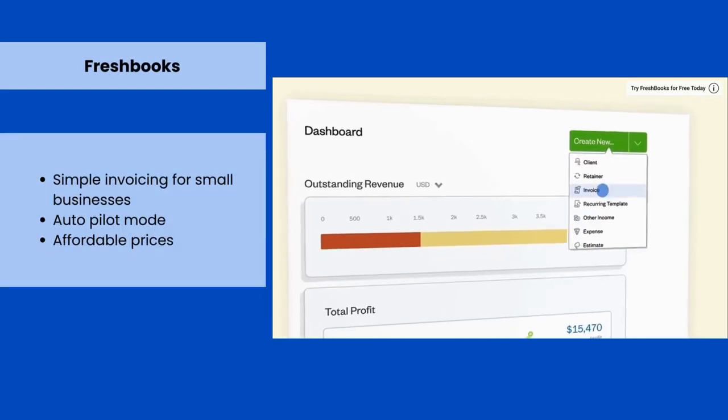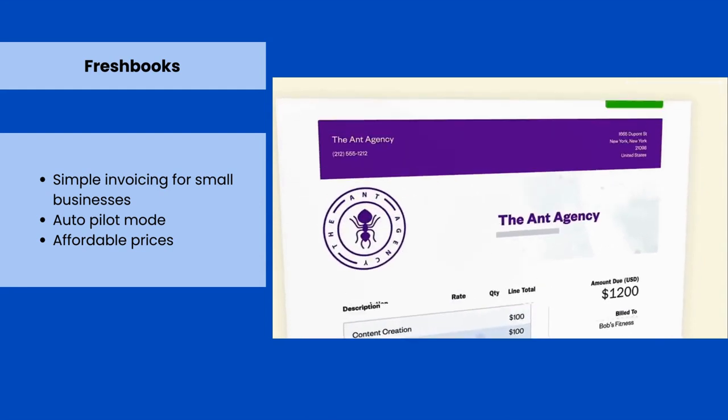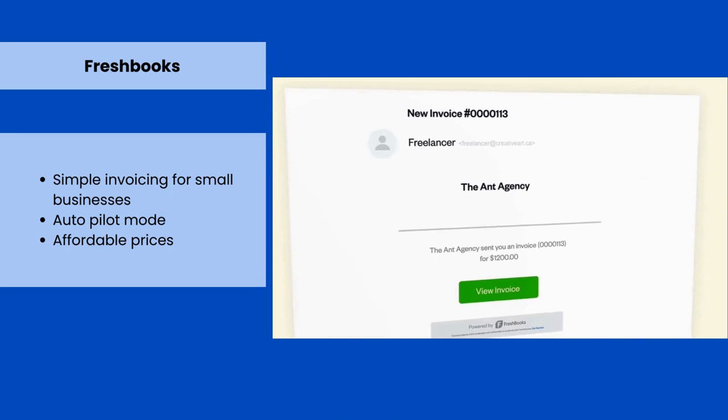FreshBooks is another popular invoicing software. Its autopilot functionality allows you to send out automated reminders, set up recurring invoices, and automate charging late fees.